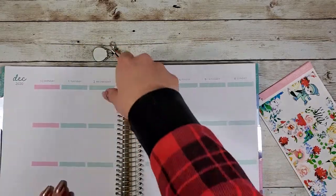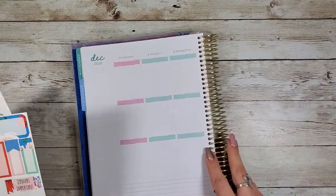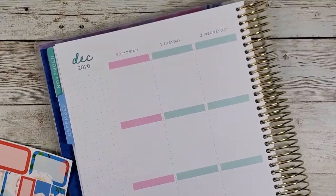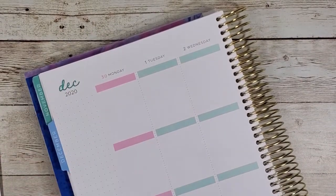Sorry I'm so late with this video — I just had so much going on. It is December 1st right now today, so we're filming it late even. But anyway, let's get these date covers down.